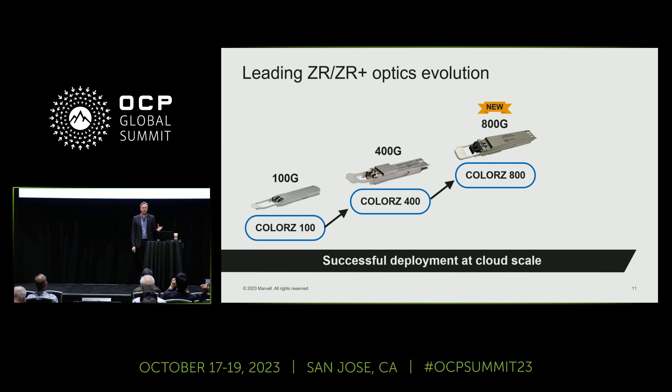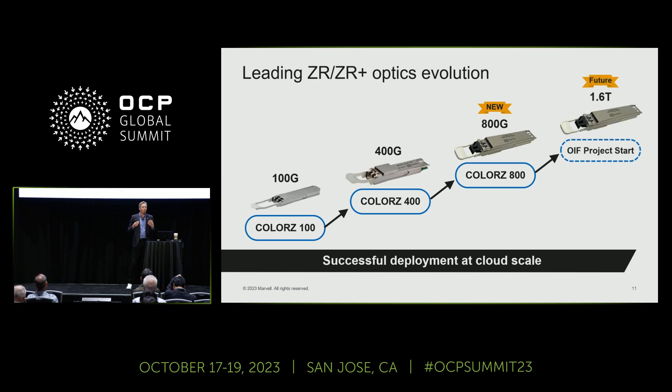100 gig and 400 gig are already in very large-scale deployment and production. 800 gig is sampling now — a new generation, double the speed, with better cost and power performance. But it doesn't end there. We've already started, along with industry partners including Microsoft, working on 1.6T ZR in the OIF — that's the next standard we're developing as an industry, so we'll have an interoperable solution once we double the baud rate again.